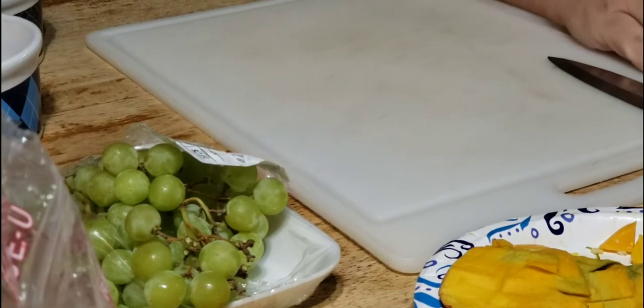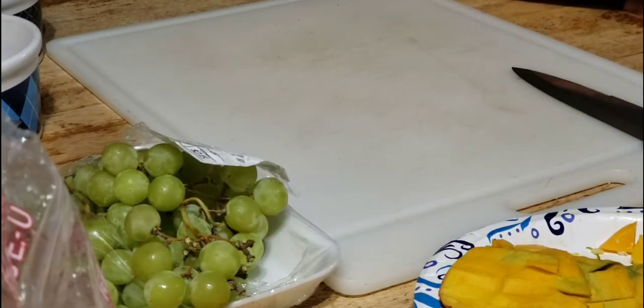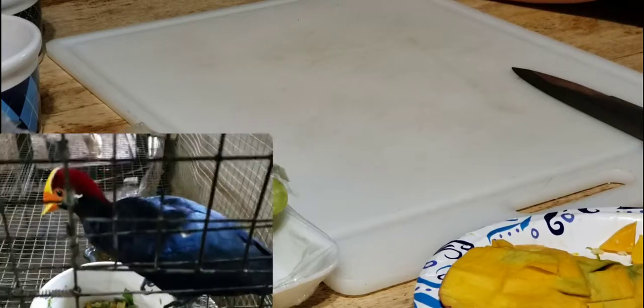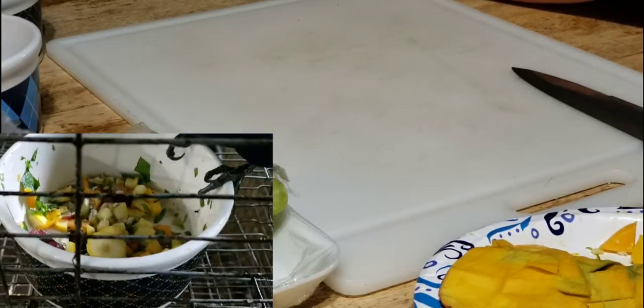Good morning, friends. You're watching Daybird Aviaries. This is a Friday feeding video, or a Feed My Pet Friday. Since I don't have any more baby birds to feed right now, I decided I would show you what I feed my turacos.